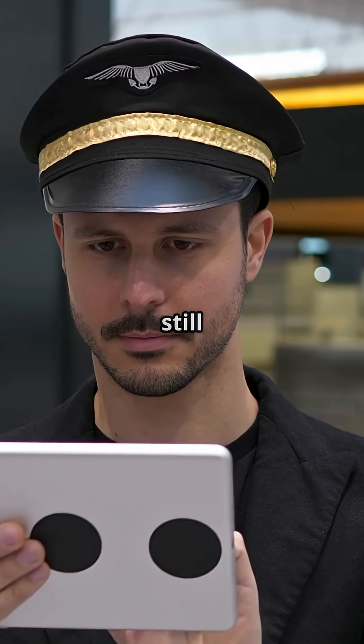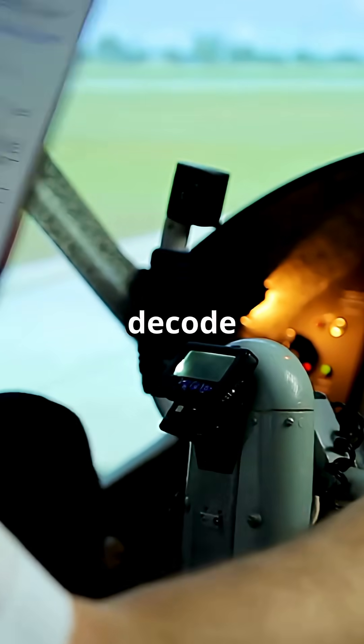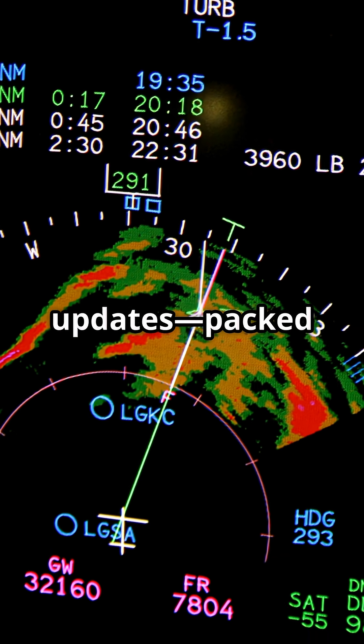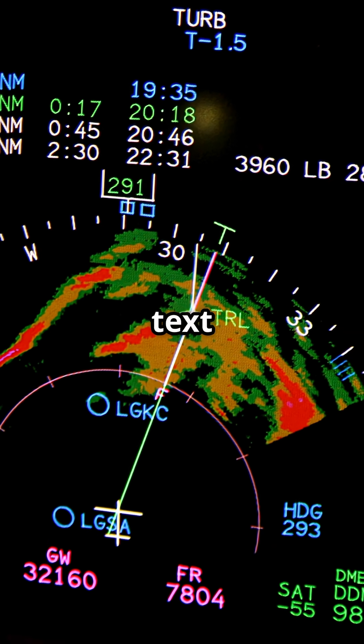If you think METARs are confusing but still want to fly safely, then let's decode them together. METARs are your hourly weather updates, packed with essential info in a tiny text string.